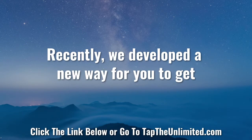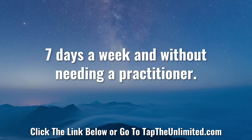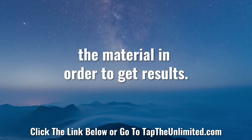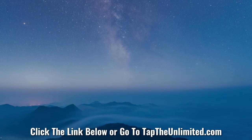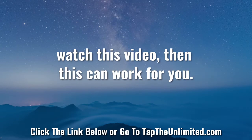Recently, we developed a new way for you to get results with EFT or TFT tapping 24 hours a day, seven days a week, and without needing a practitioner. You don't need to spend months learning the material in order to get results — you can virtually see results just minutes from now. Plus, this works anywhere in the world. If you have an internet connection and you're able to watch this video, then this can work for you.